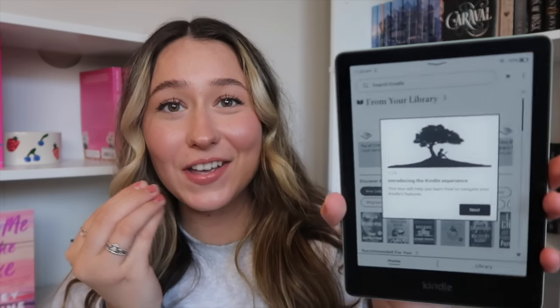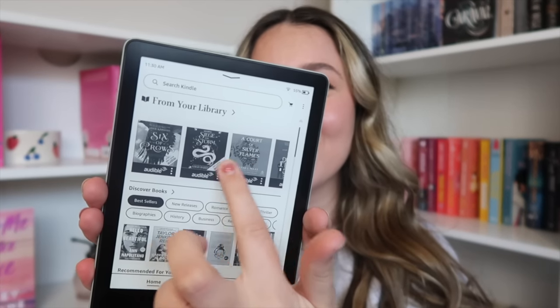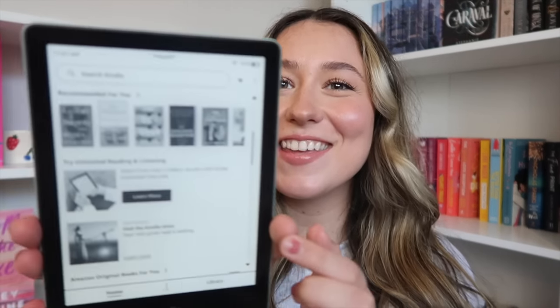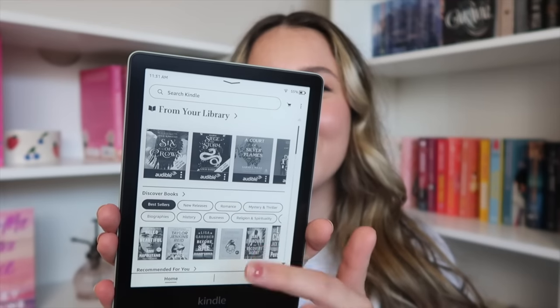Okay so this is what the interface looks like — it says introducing the Kindle experience. I'm going to watch this really quick, figure out all the settings and everything, and come back. It has my audiobooks right here which is really cool. Basically you swipe and it takes a minute — if you see that — it just needs a moment to think.